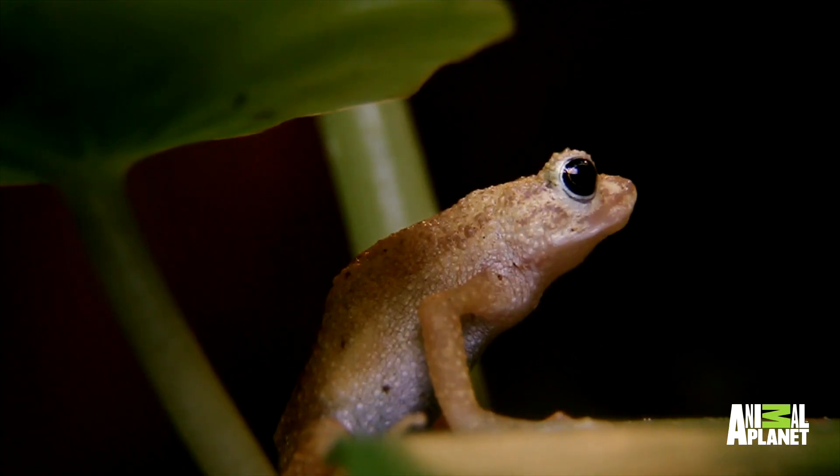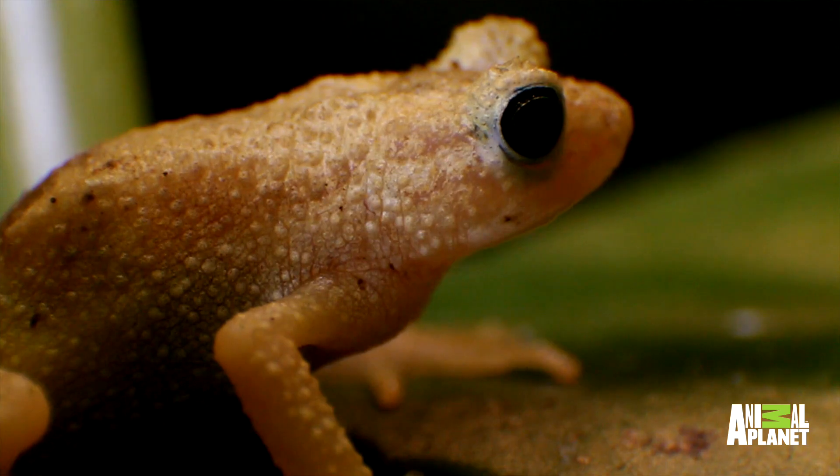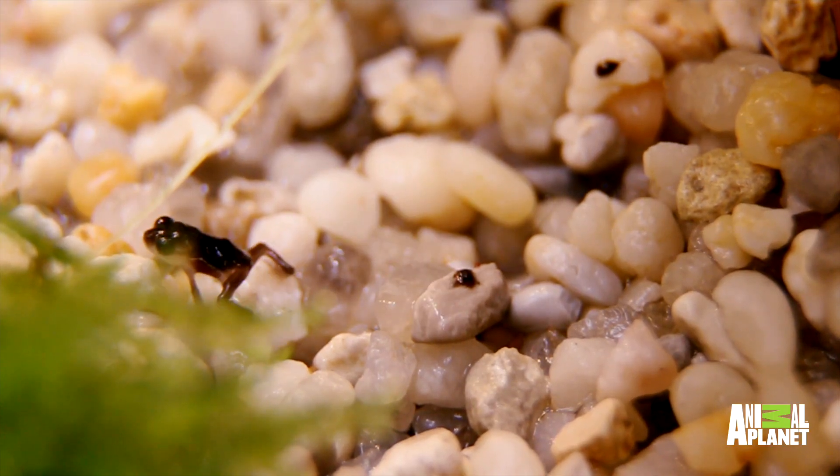The chirping you're hearing is the males calling, because only the males call. Those calls hadn't been heard in their natural habitat for about a decade. There were only two places in the world that you would hear that — here at the Bronx Zoo and also in the Toledo Zoo — because the species was declared extinct in the wild.